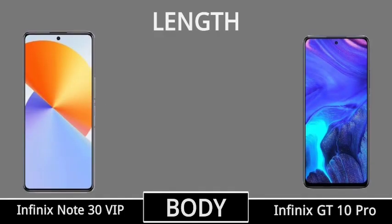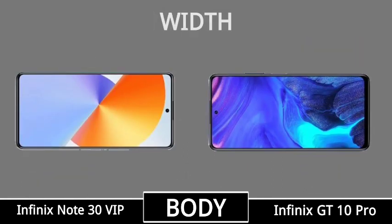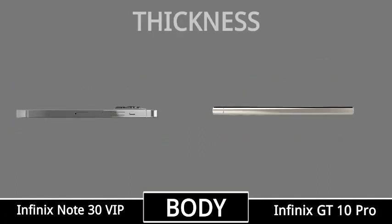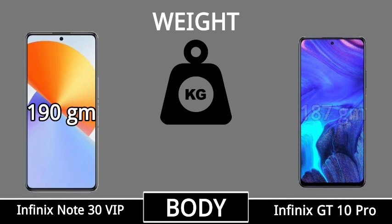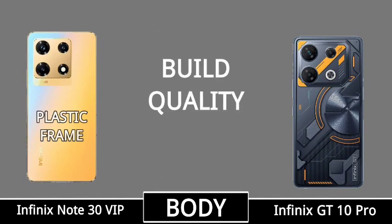Dimension, length size, width size, thickness, weight, build quality.